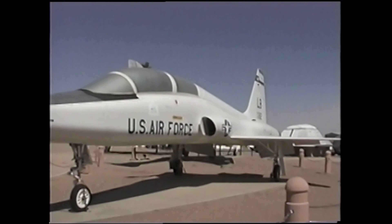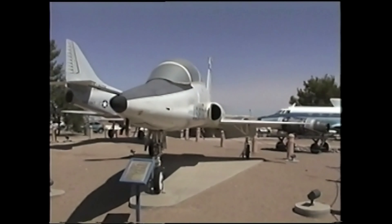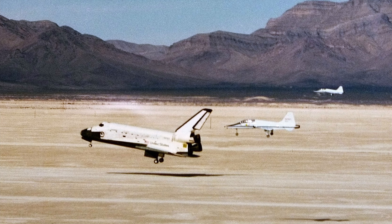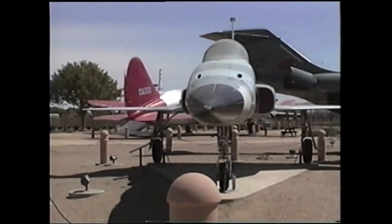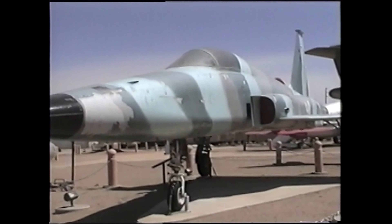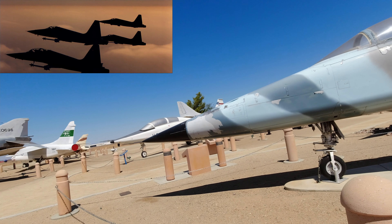This is a T-38 Talon. You might recognise this jet as being a NASA chase plane for the space shuttle. This photo shows Columbia landing in New Mexico, chased by two Talons. The fighter version of this aircraft, parked next door, is called the F-5 and was used as a stand-in for the fictional MiG-28 in Top Gun — painted black, of course. That means they're evil.